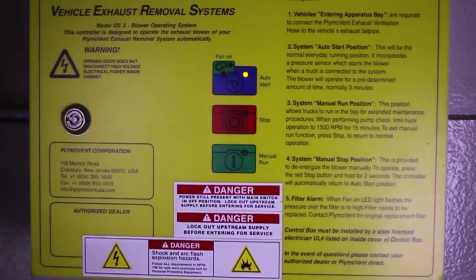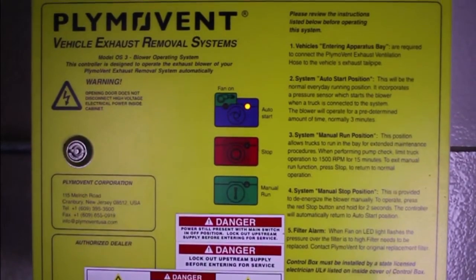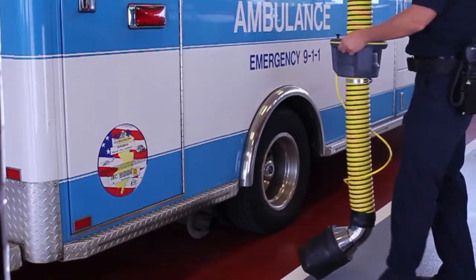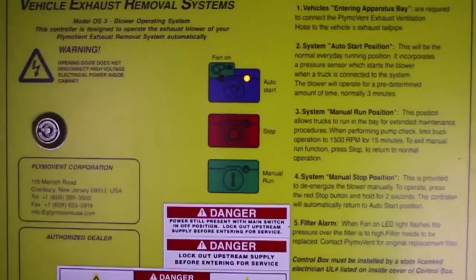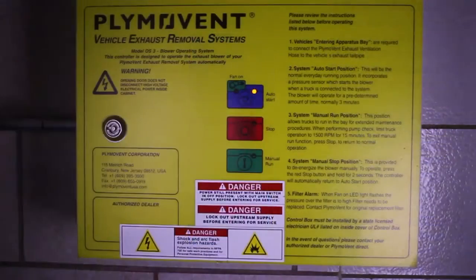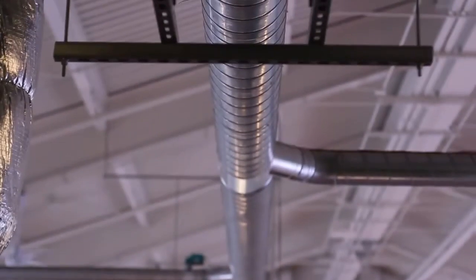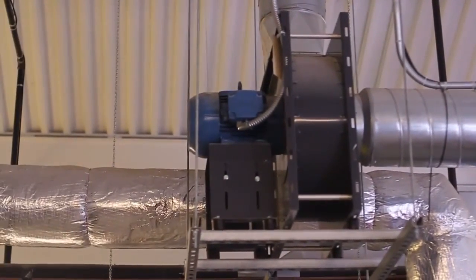The Plimavent designed and manufactured control panel is UL listed, fulfilling all electrical codes for system operation. The auto-start system is based on static pressure when the apparatus is started. When the apparatus returns, a firefighter manually attaches the grabber nozzle to the tailpipe from the standing position — there is no bending over, as other systems do require. The exhaust system starts automatically as the grabber nears the tailpipe, sensing pressure and triggering the control panel and fan to engage. The control panel has a manual run feature for constant long-term use during vehicle checks. Be sure that your Plimavent system is never attached to the apparatus while it is going through the regeneration process; regeneration should be done in a safe area outside the station. The Plimavent spark-resistant fans are built specifically to meet Class II conveying of hazardous material requirements and are AMCA certified.